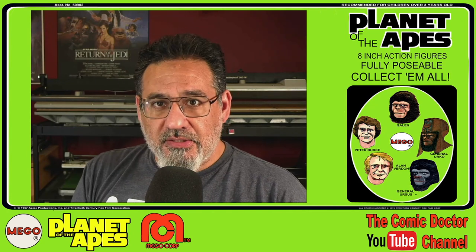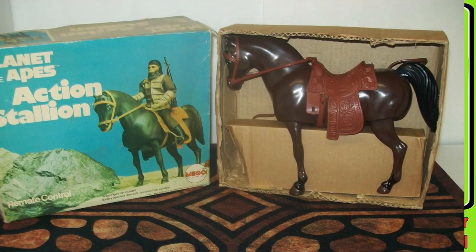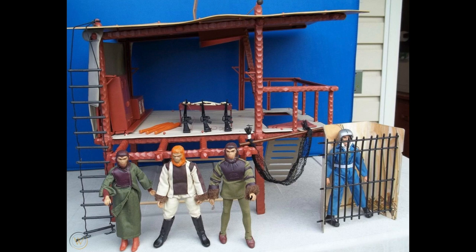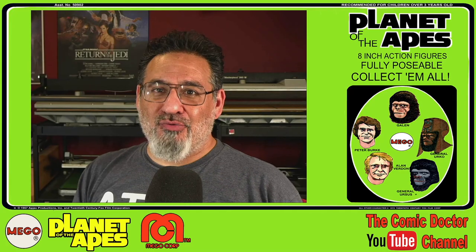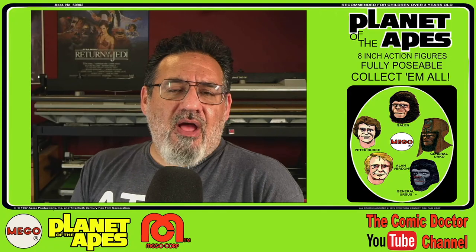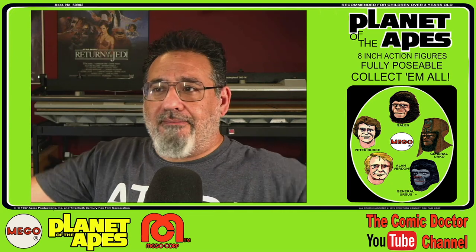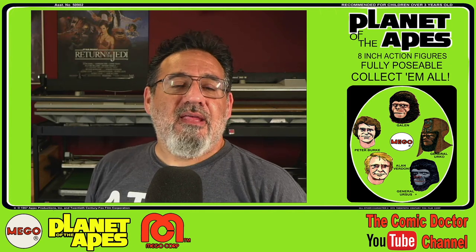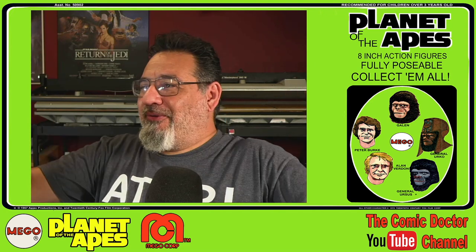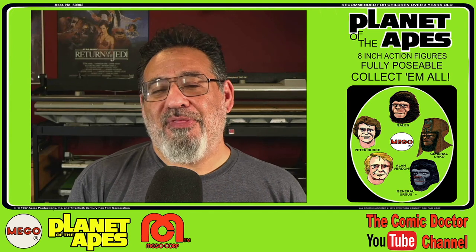Mego also put out a lot of accessories for the Planet of the Apes line — horses with moving feet, a catapult, wagons, and the treehouse, which I actually owned. I wish I still did. The Planet of the Apes treehouse was amazing. There was also the Forbidden Zone playset. I didn't get into the playsets that much because, honestly, my neighbor and I created our own dioramas and play sets in the sand. If you watch Planet of the Apes — the TV series or the movies — the environment is the great outdoors, the woods, your backyard. It worked well. We just made do with what we had, and it was a heck of a lot of fun playing with the Mego figures back in the day.